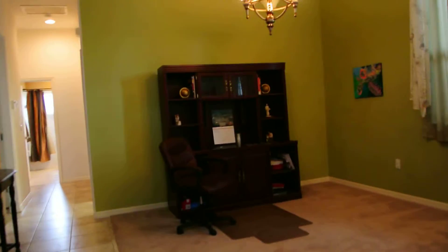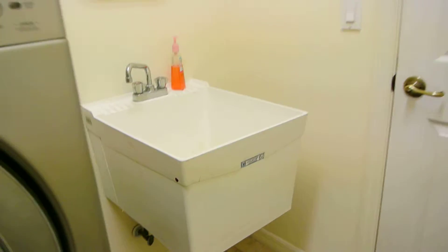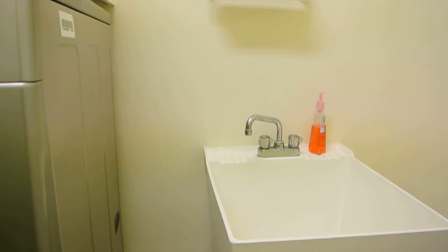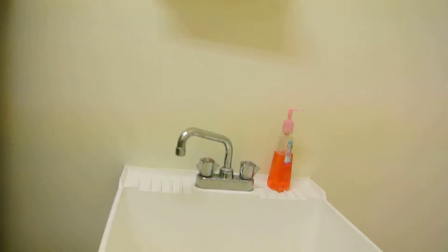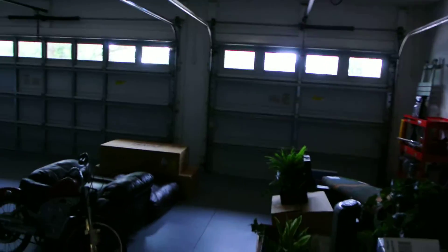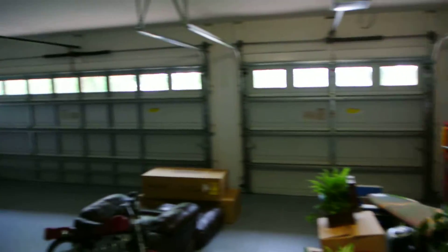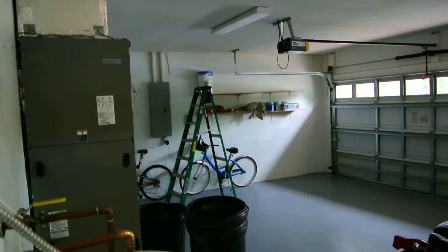Going across to the laundry room — it's a nice sized laundry room with some cabinets, storage, and a sink off of the garage. The garage is three car, like I said, a large roomy garage. The ceilings are tall, so you can get some storage up above if you want.